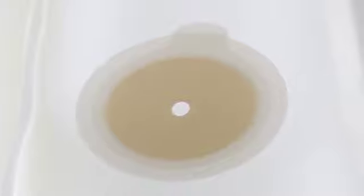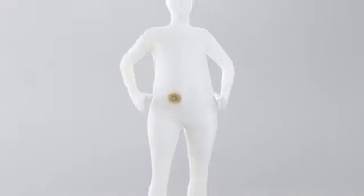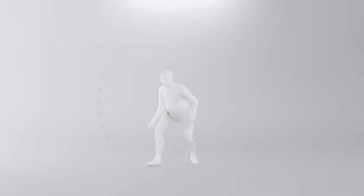Body Fit Technology provides a flexible fit during movement. The elastic adhesive is highly stretchable and flexes with the body to maintain secure contact during body movement.